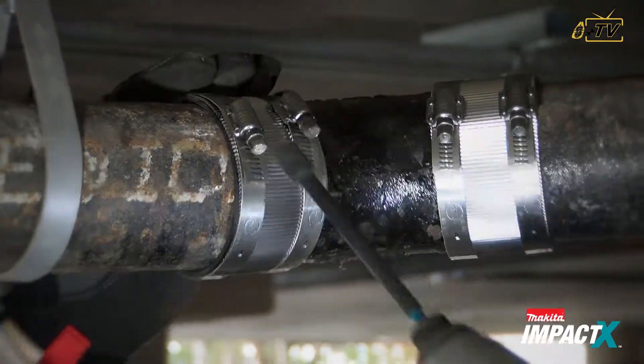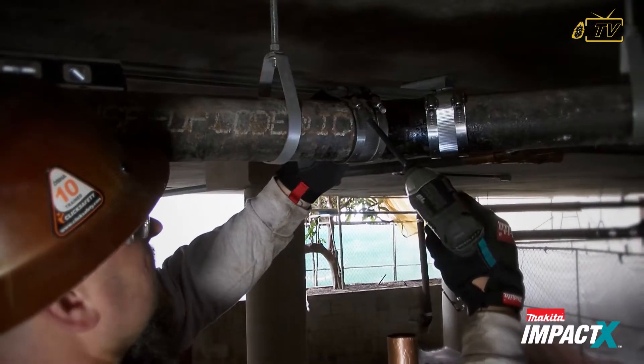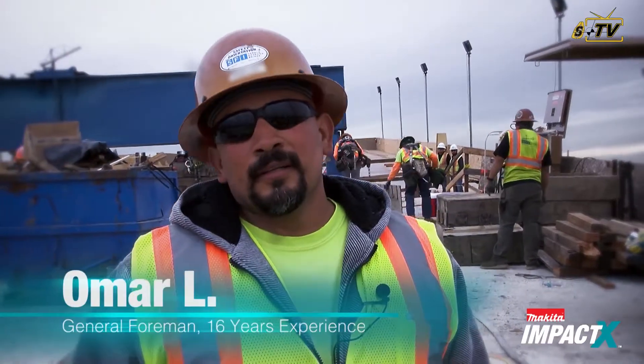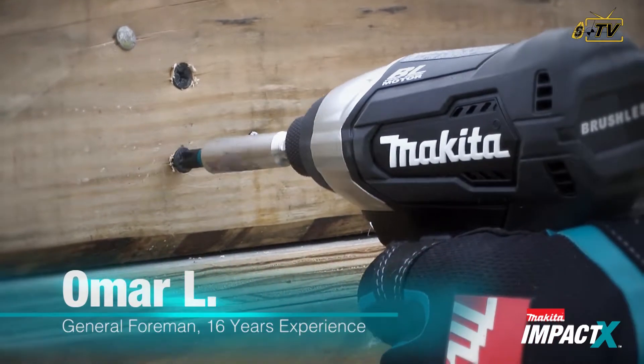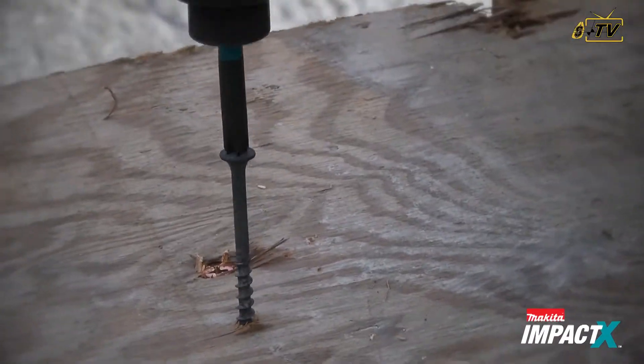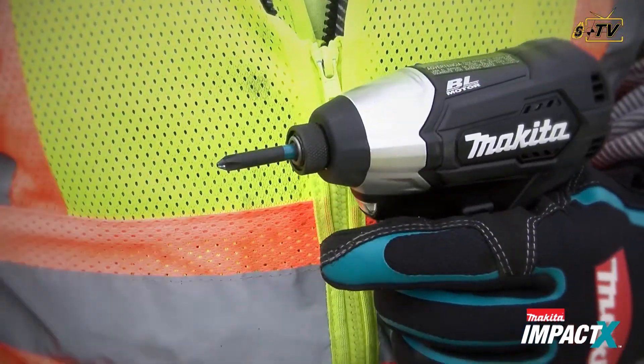IMPACT-X has a wide selection of bits and fastening accessories. Users say: "I like them. They work very well. They last all day. They're very durable. The screw fits very well into the bit. They drove in and the lifespan on it was very good. Definitely, I would recommend this to all my friends and all my co-workers."